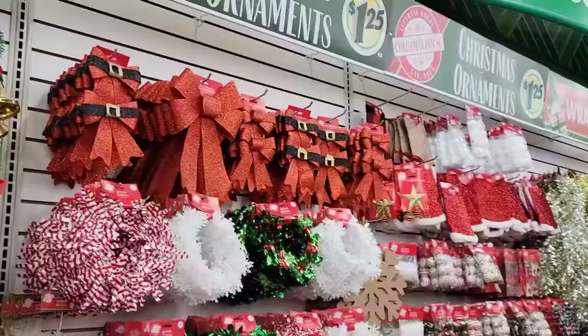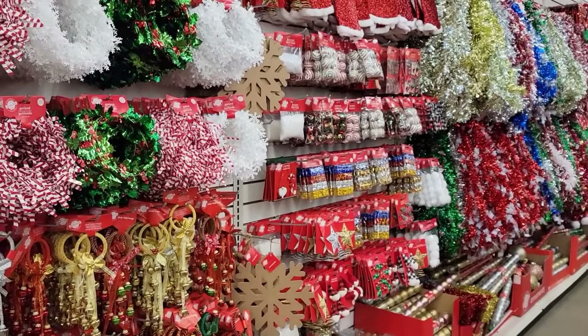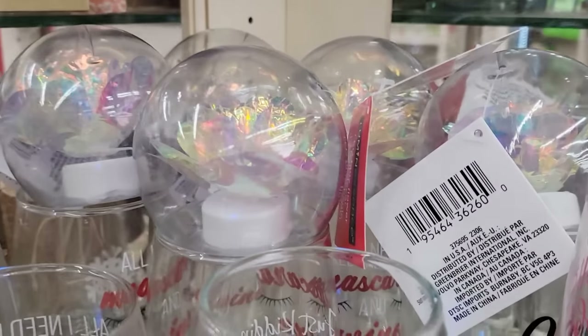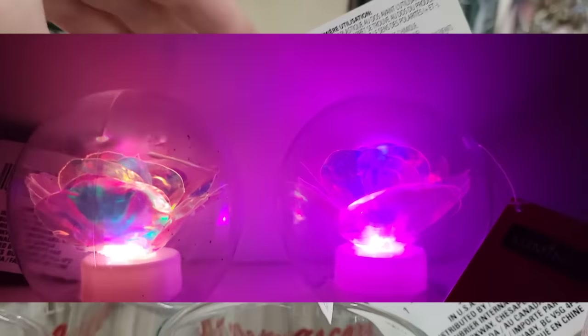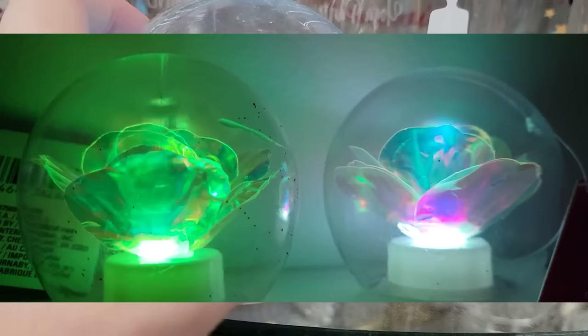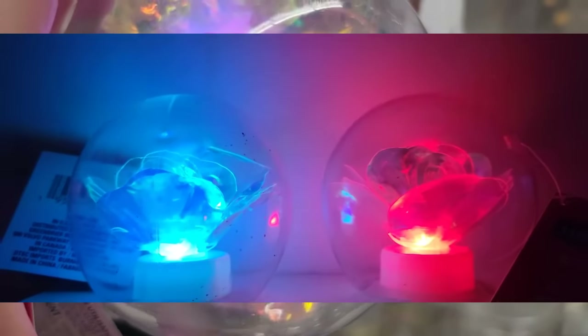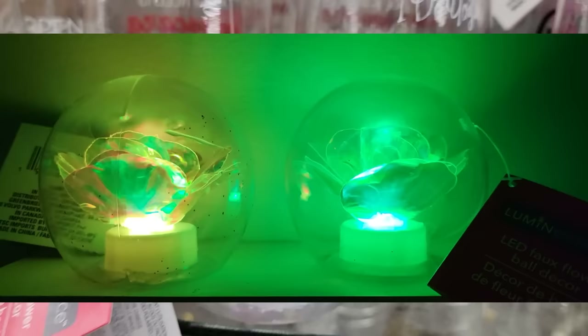This entire back wall is full of Christmas, along with maybe four or five aisles of Christmas. I almost missed these on the shelf — these are some LED faux flower balls. They do come with the batteries. They're roughly about three and a half inches. You know how pretty these would be if you tucked them into your tree or some garland or wreath? And I like that they don't flash really fast — they just gradually fade.